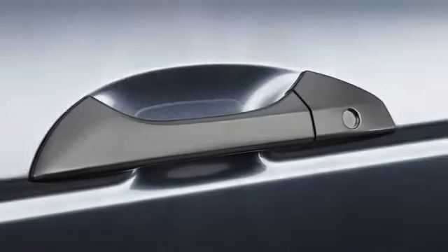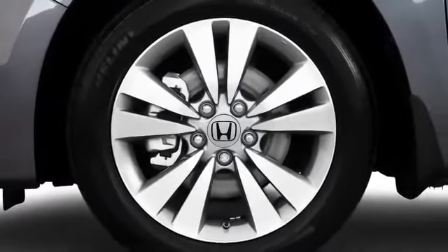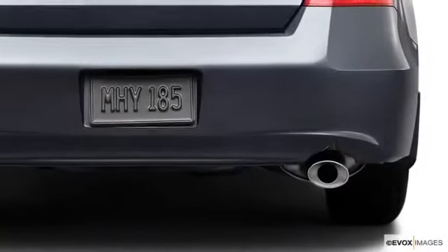Chrome door handles enhance entry touch points. Available 18-inch wheels contribute to the Coupe's attention-capturing allure, while dual exhaust outlets on V6 models emphasize performance.